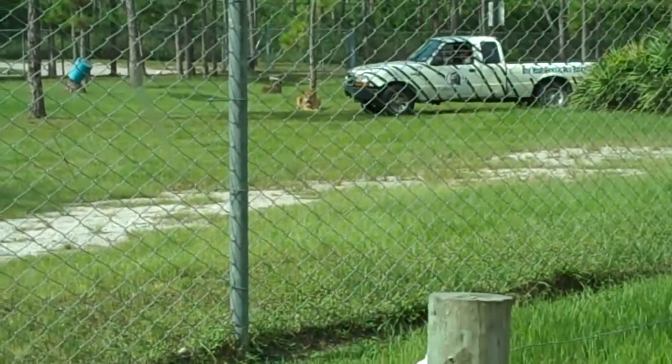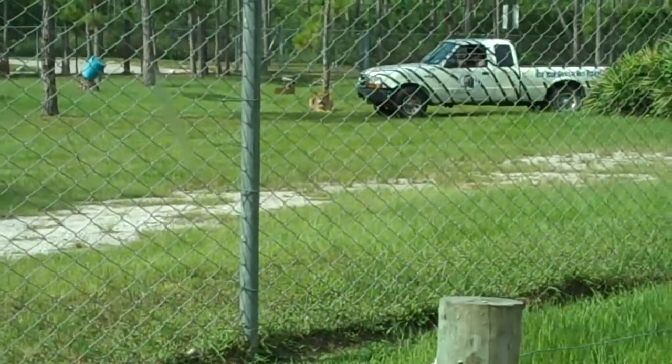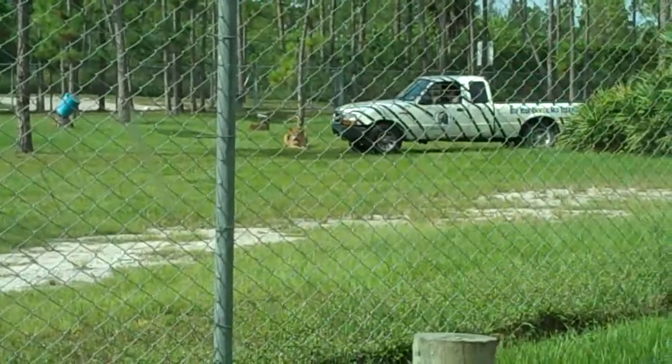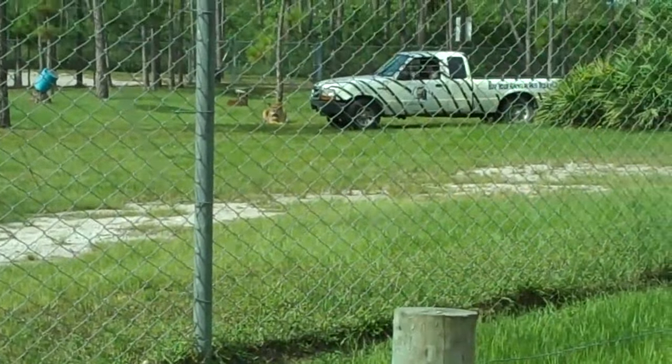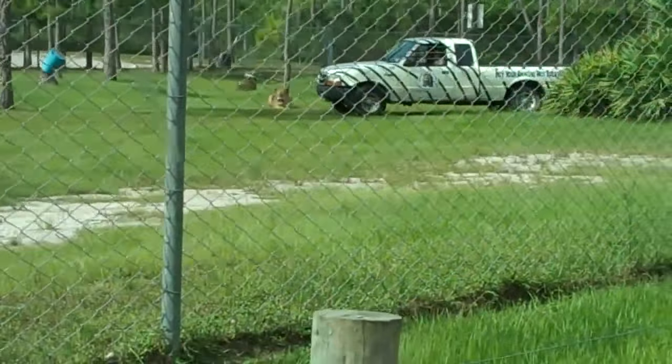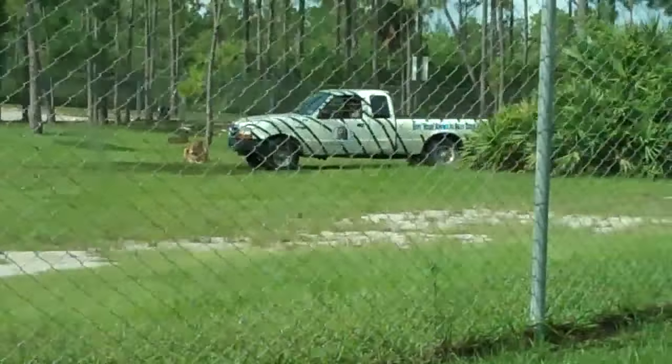The females do the majority of the hunting for the pride and are very successful, catching prey in one out of every four attempts. They have excellent night vision and, although they will sometimes hunt during the day, the majority of the hunting is done at night when it is cooler.